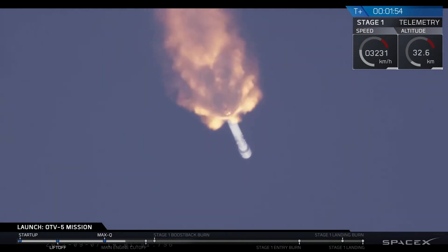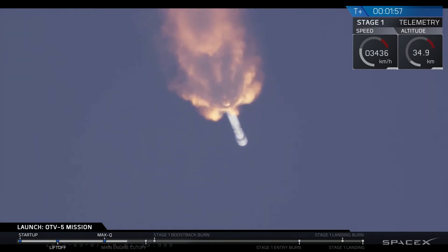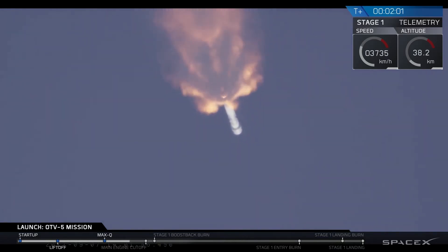Shortly followed by both stage separation and then second engine start. We'll be concluding coverage of the primary mission at that point.